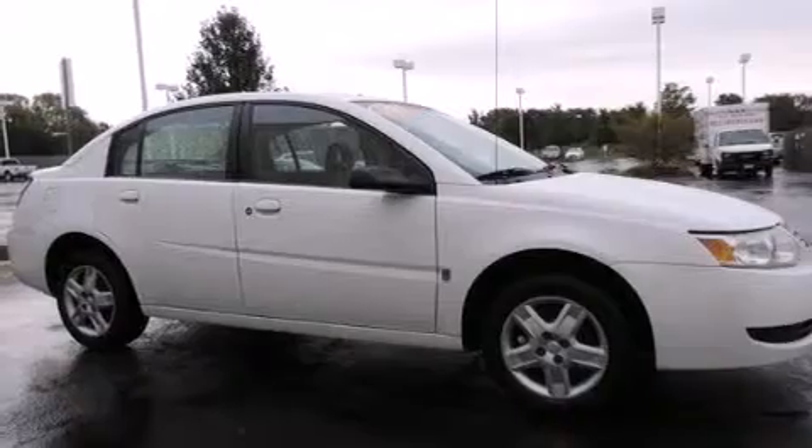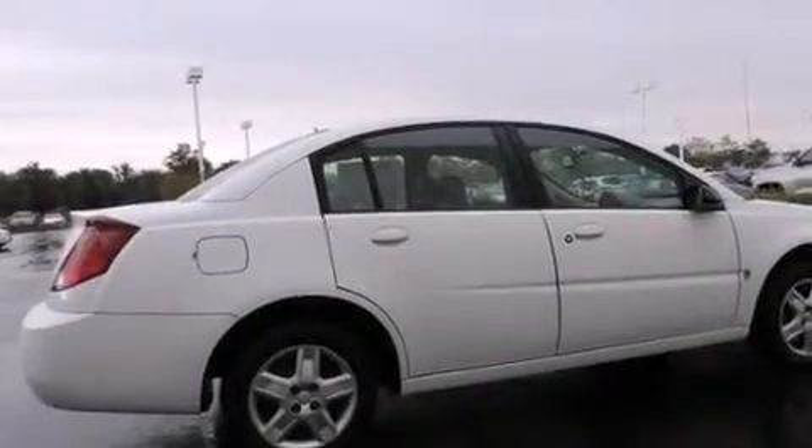Features include a split folding rear seat, full power accessories, a rear window defroster, a CD player, a keyless entry system, and alloy wheels.